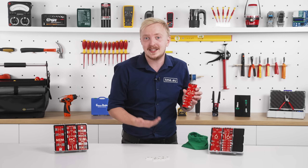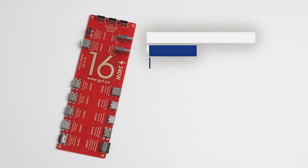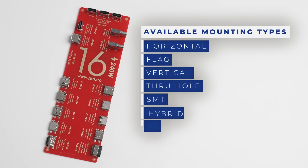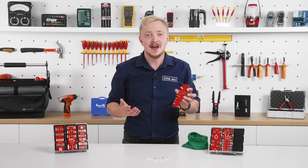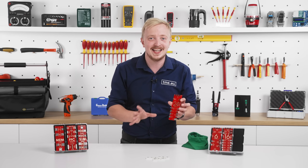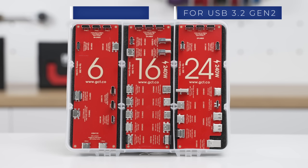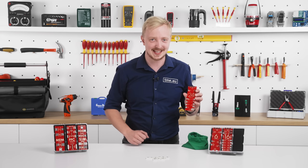Do not worry if your system is already designed. GCT's offer includes various mountings, including horizontal, flag, and vertical, through-hole, SMT, or hybrid, with top, edge, and mid-mount positioning. And the variety doesn't end there: 24-pin for USB 3.2 Gen 2, 16-pin with the same footprint, or a power-only 6-pin. Also available with IP67 rating.